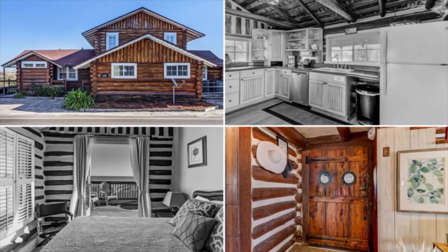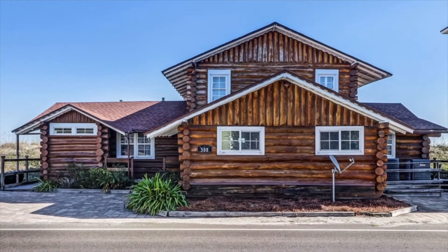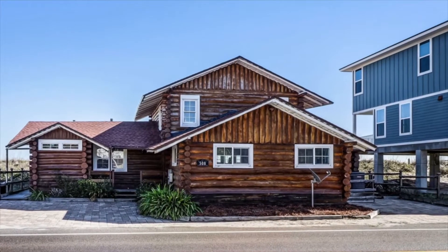This is the perfect beach house for a larger family or several couples. It is a historic log cabin right on the beach. The sand starts where our deck ends.